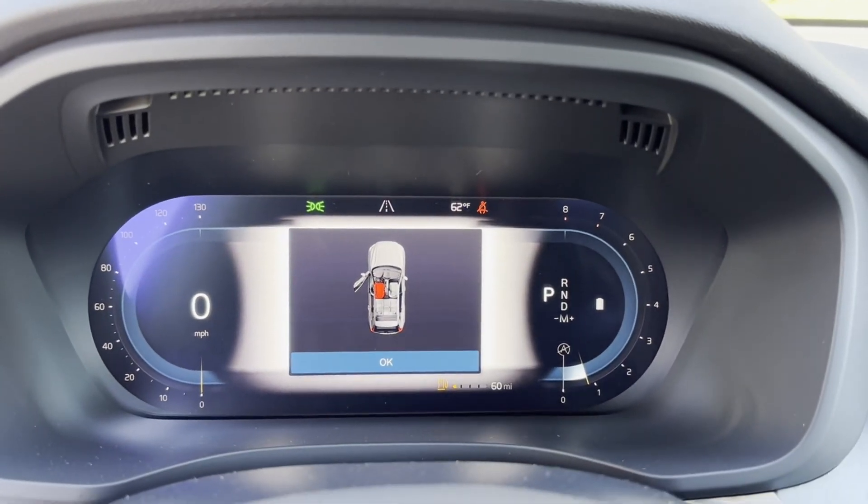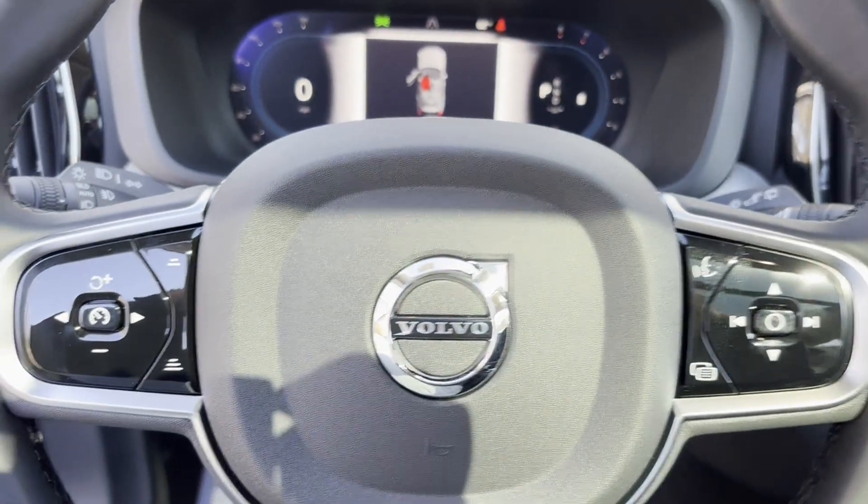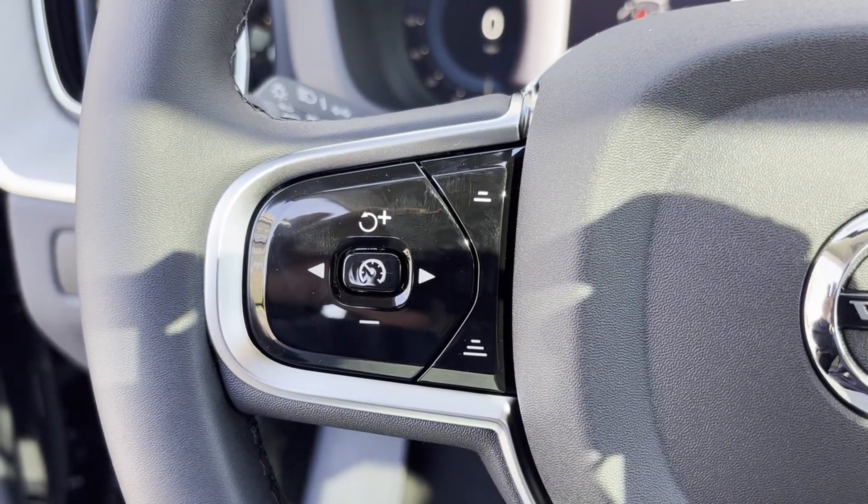Parking aid sensor. Heated side view mirrors. Panoramic roof. Moon roof. Backup camera.